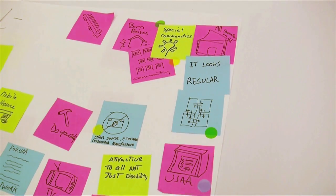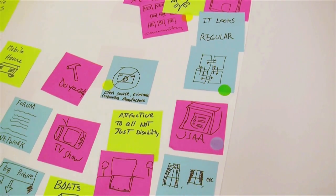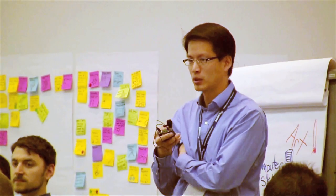Our workshop was about bringing the design process to a group of folks passionate about medical devices. Stacy and I work in the health and wellness practice at IDEO, and we have a process for innovation.